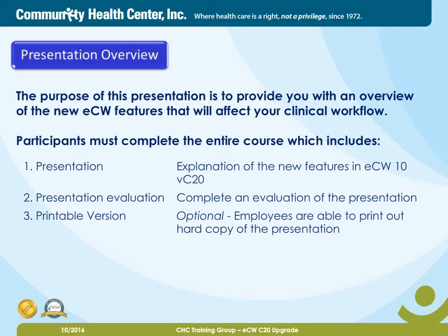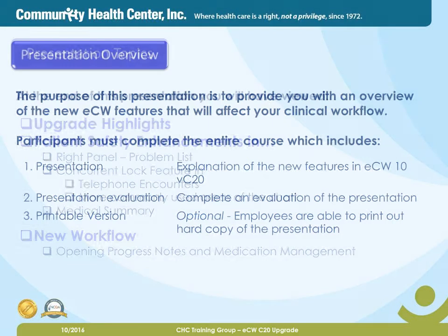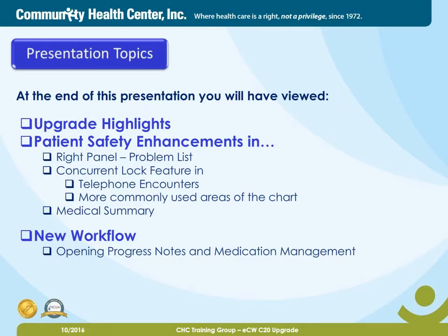Employees are able to print out a hard copy of the presentation. At the end of this presentation, you will have viewed our upgrade highlights, the patient safety enhancements in the following areas: the right panel, the problem list section, the concurrent lock features in telephone encounters and more commonly used areas of the chart, as well as medical summary. Also, there are new workflows: opening progress notes and medication management.